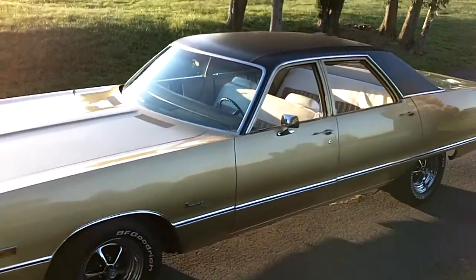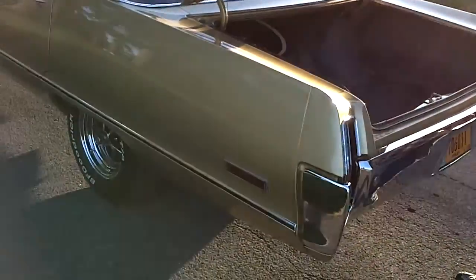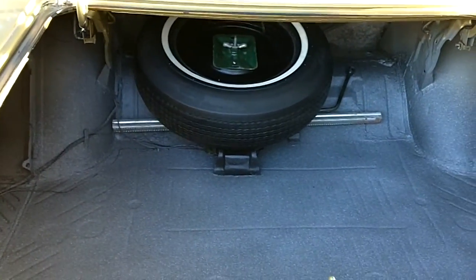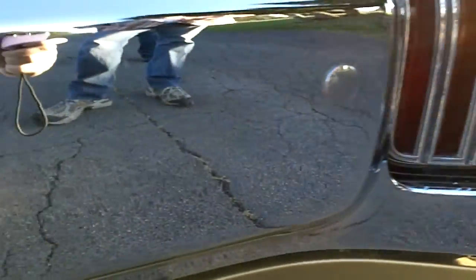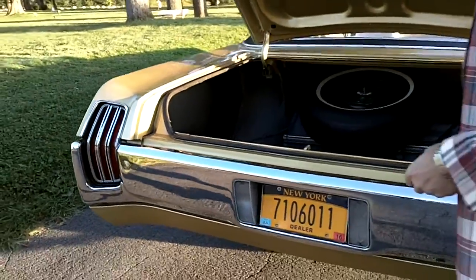I almost forgot. The trunk — I don't see a lot of car cruises where people pop their trunk, but you might want to because it's just that beautiful. Original spare tire. Beautiful chrome bumper. The chrome all around on this car is incredible. Plenty of room for road trip luggage, whatever you want to put in there, a picnic. Brake lights have that wonderful shape that curves to the body line. Chrome all around this car is incredible. It's just an awesome, awesome car.